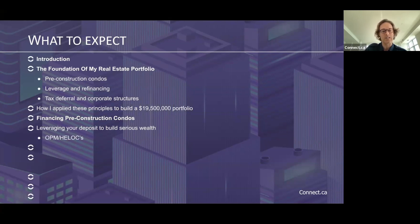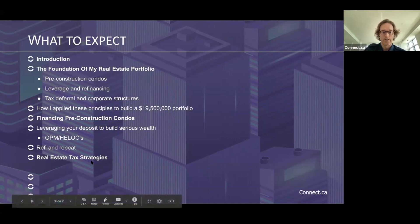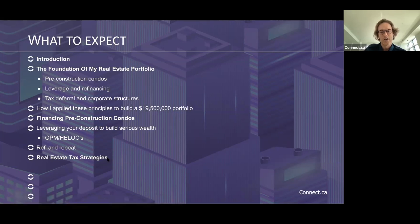We'll talk about OPM and HELOCs — other people's money and home equity lines of credit — and refi and repeat: refinance and repeat, keep buying more and keep accumulating wealth. And then we'll talk about real estate tax strategies, which I think is often overlooked in the whole real estate investing architecture.